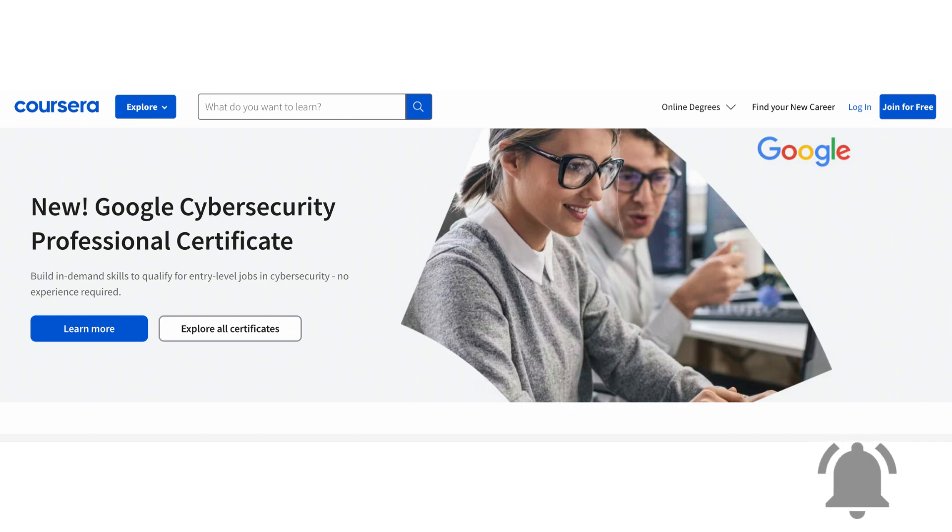Cybersecurity is a rapidly growing field, and the demand for skilled professionals is only increasing. If you're interested in a career in cybersecurity, the Google Cybersecurity course on Coursera is a great place to start.